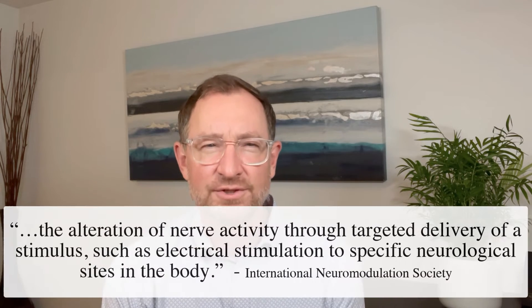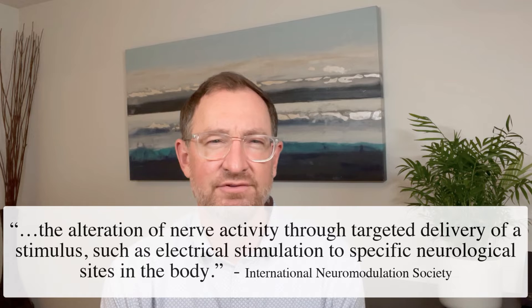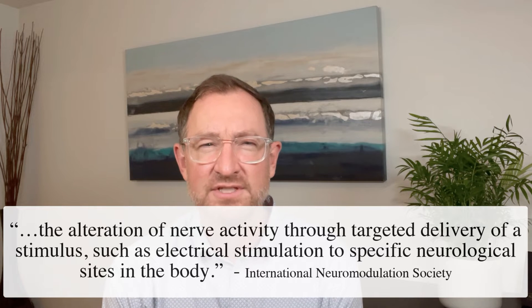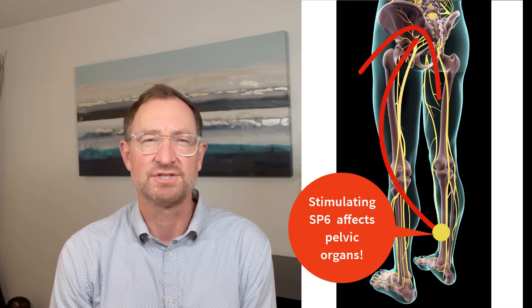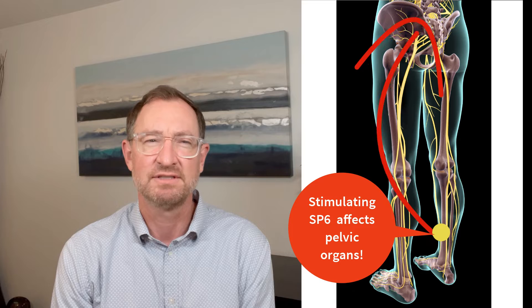When I say modulate, this comes from a term known as neuromodulation. The International Neuromodulation Society defines therapeutic neuromodulation as the alteration of nerve activity through targeted delivery of a stimulus — such as electrical stimulation — to specific neurological sites in the body. Basically put, by stimulating nerves at the periphery of the body, we can influence internal organ function at the opposite end of that nerve, near the spinal cord, and in this case alter how the body senses pain.